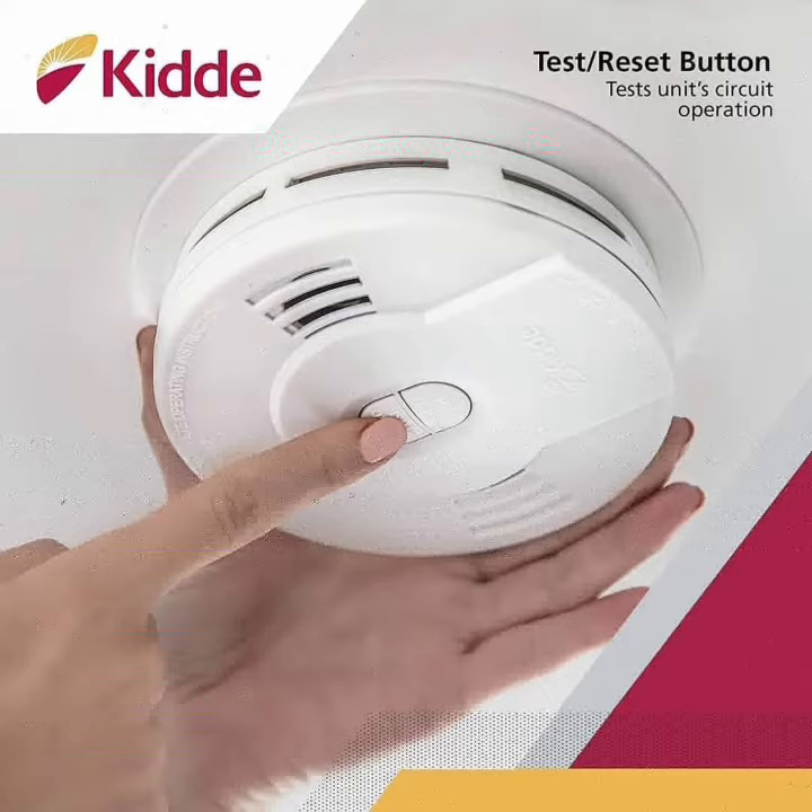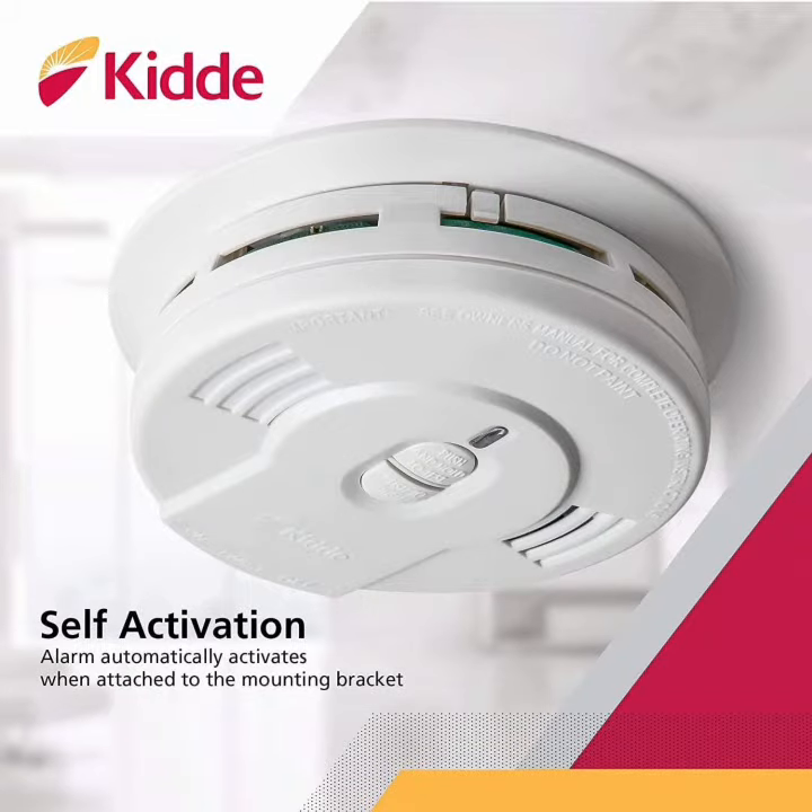Everyone should have a smoke-detecting alarm in their home, because our home is our comfort space and we feel secure in it. For a very affordable price, you can get one for yourself or your loved ones. Today smoke alarms are very unaffordable, and that is where Kitta's smoke alarm is better than the others. Don't risk your home, or even worse your life or the life of your loved ones — get Kitta's smoke alarm.